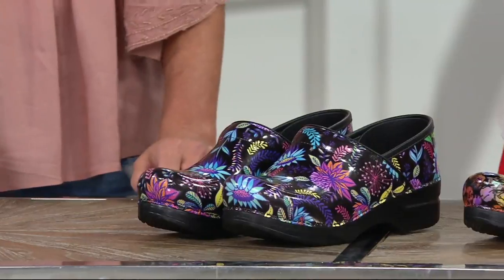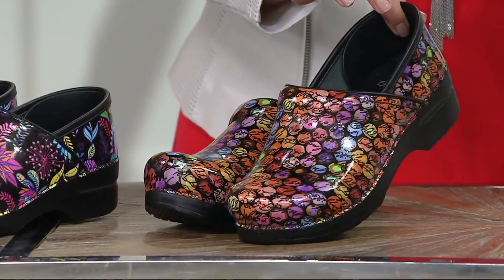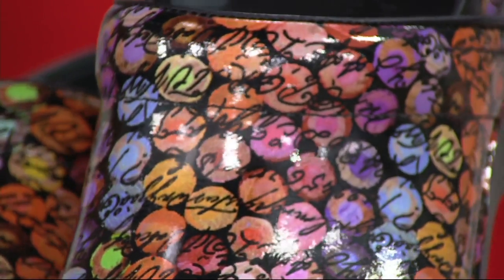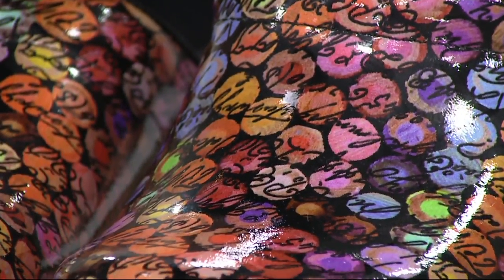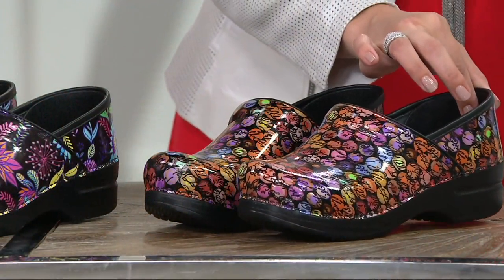And then some more fun on the end here. This is called script. It almost looks like little crayons in a box, and the writing on top of it is just the alphabet and letters in cursive and in print — really, really fun. Lots of color. It looks great on our model — she's got it on with the all-black outfit, so just really, really cute.